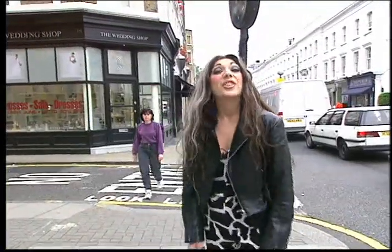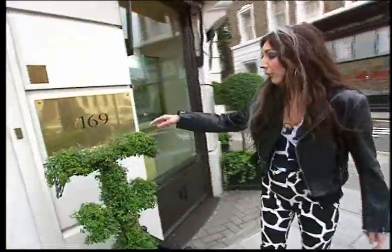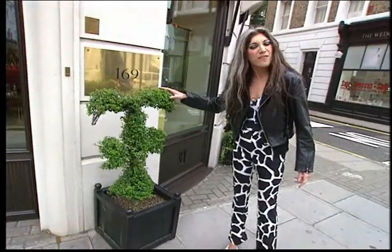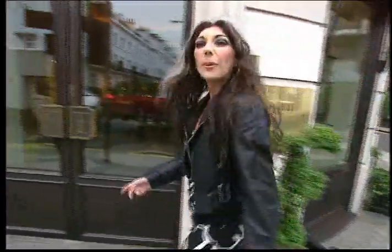My first stop today is Theo Fennell, who makes some really cool jewelry and objects. But check this out first — Theo Fennell. What is this? It's like his initials. That is so funky, I love it. Let's go meet him.